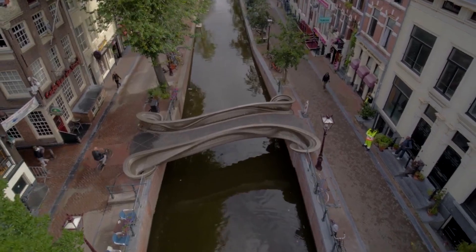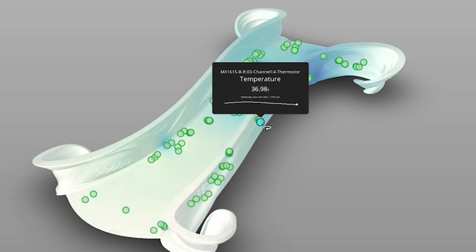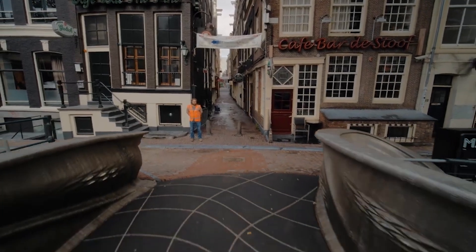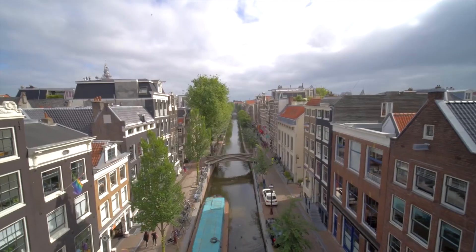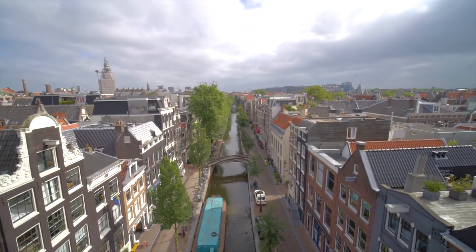This bridge isn't just a structure — it's smart. It has sensors to measure its health, like how much it moves or the temperature. This helps keep the bridge safe and last longer. In short, this bridge shows us a glimpse into the future of building.